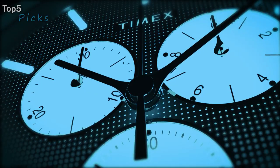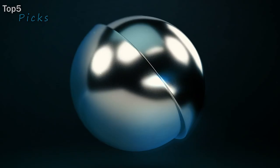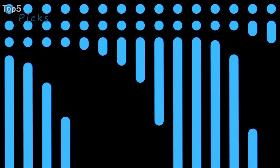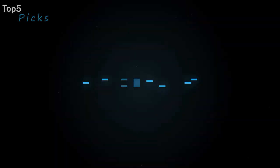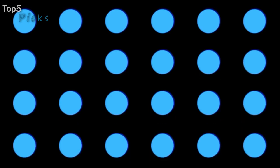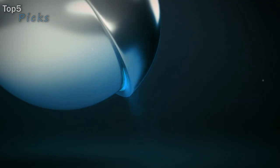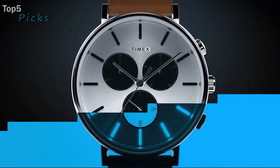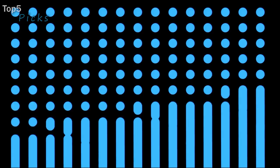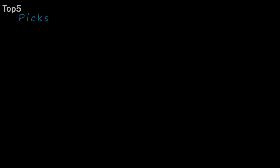Specifications: Indiglo nightlight with night mode, chronograph measures to 1/20th second, date, case material low-lead brass, buckle clasp, round case shape, full-size mineral glass crystal lens, dial markings with markers, quartz analog movement, water resistance 30 meters, leather band, case height 11.5 millimeters, strap and lug width 20 millimeters case width.